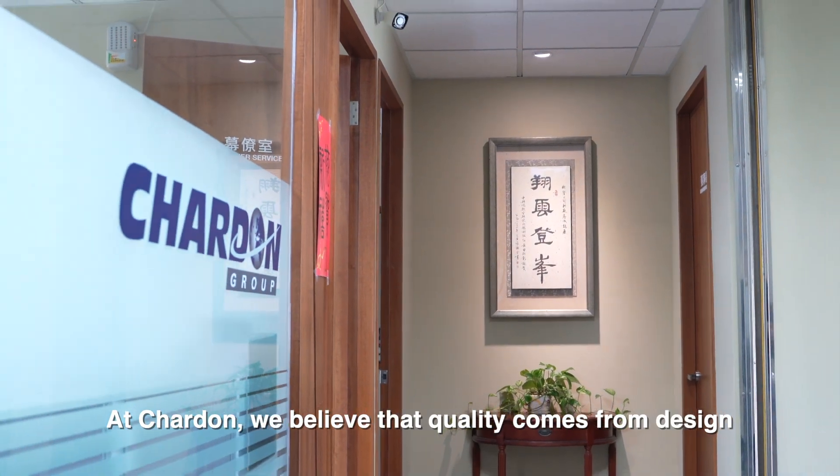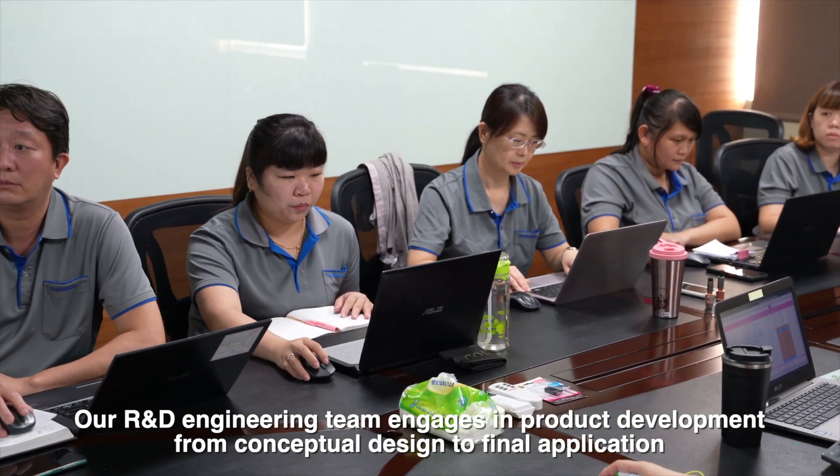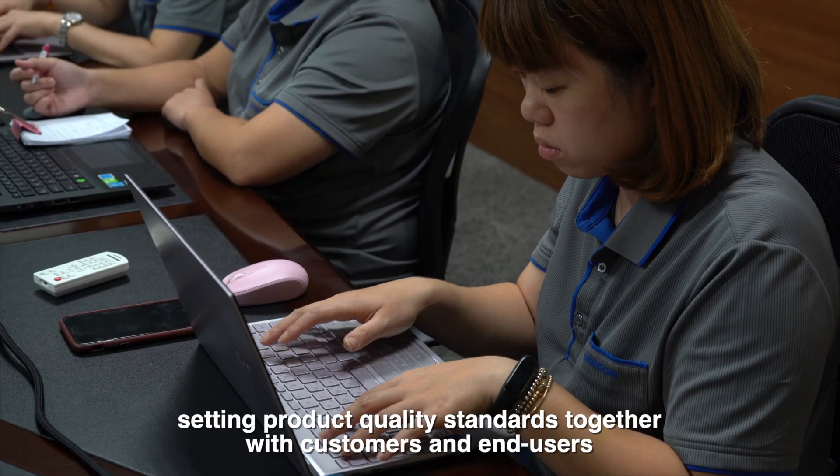At Chardon, we believe that quality comes from design. Our R&D engineering team engages in product development from conceptual design to final application, setting product quality standards together with customers and end users.